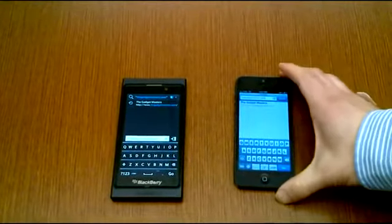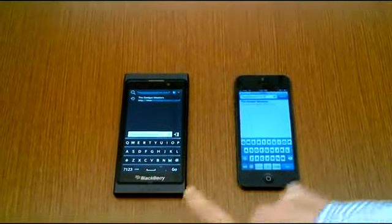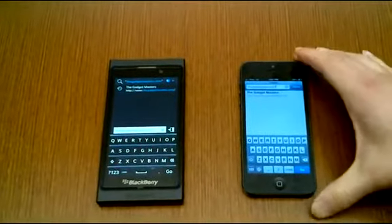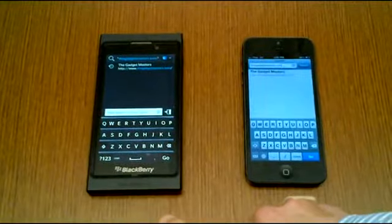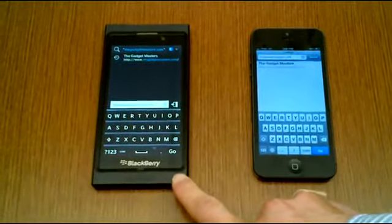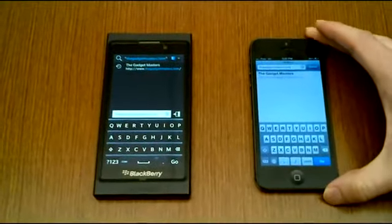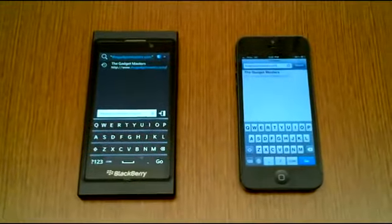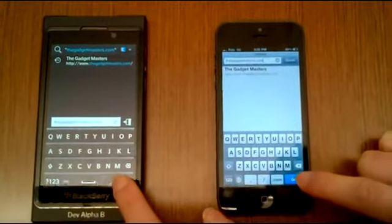So now we'll do a quick browser comparison between the two devices. This website, thegadgetmasters.com, has been browsed on by both devices, so it's in the memory of both phones. For the Dev Alpha B running BB10, right now it's hooked onto a mobile hotspot coming from Fido, and it's 3G. For the iPhone 5, it's also Fido and also 3G. Now the iPhone 5 might be faster just because it has a SIM on it and the other is mobile hotspot, but we'll see.